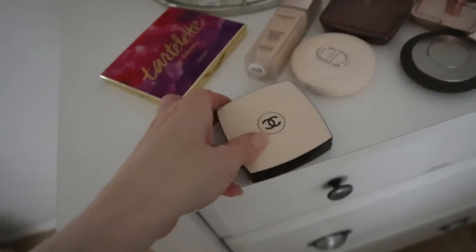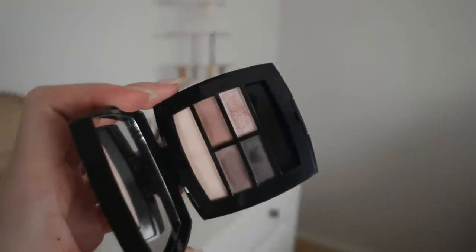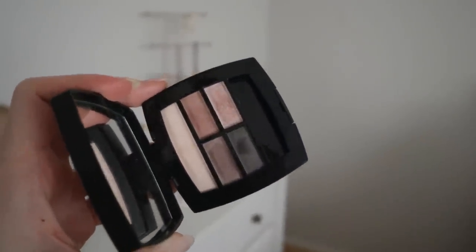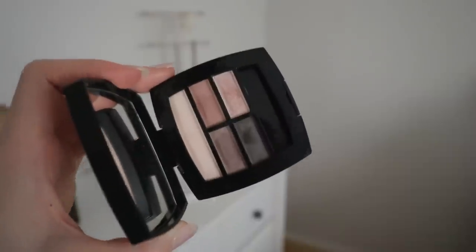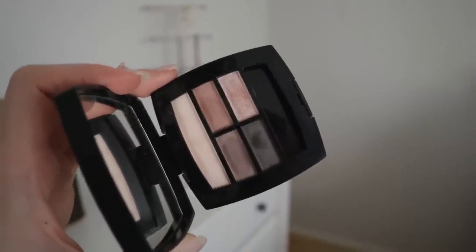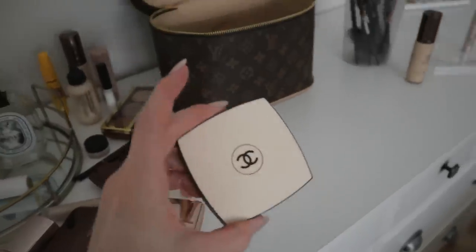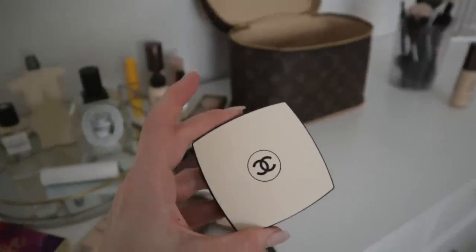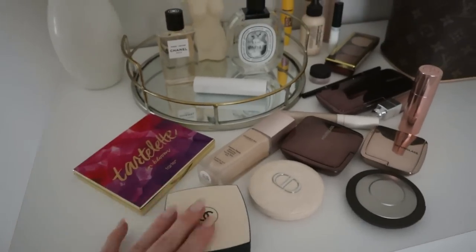Next we have an eyeshadow palette from Chanel — the Healthy Glow Natural Eyeshadow Palette in medium. It's just a beautiful, very neutral, taupey-brown eyeshadow palette, which is usually my go-to. I love that you can do all different eye looks with it — it's very neutral and pretty, and the powder feels like silk. It goes on the skin so nicely. This is one I'm definitely going to hold on to.